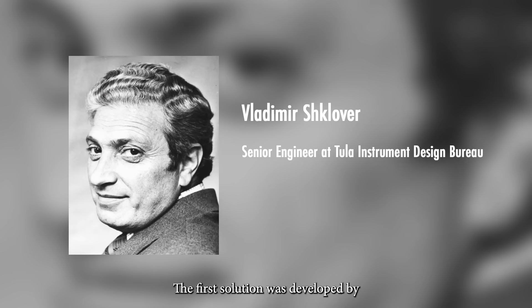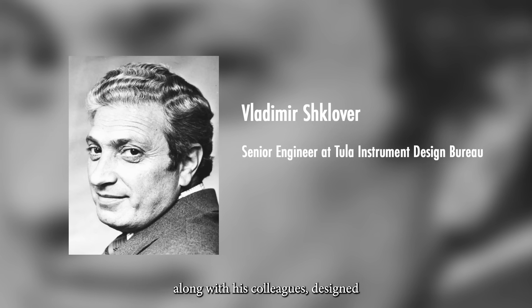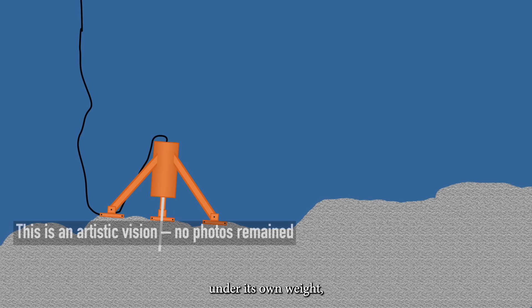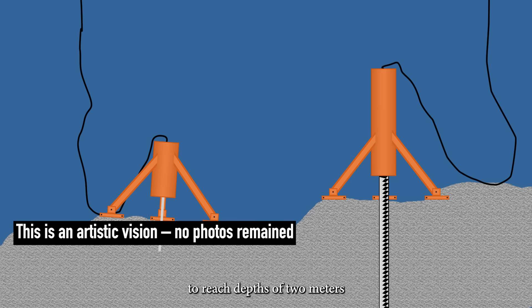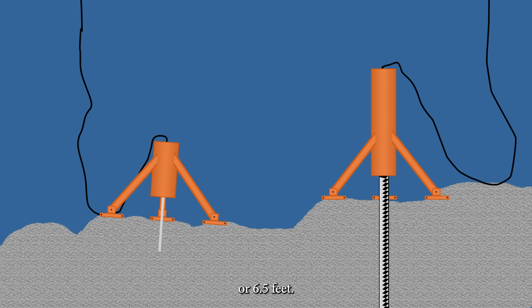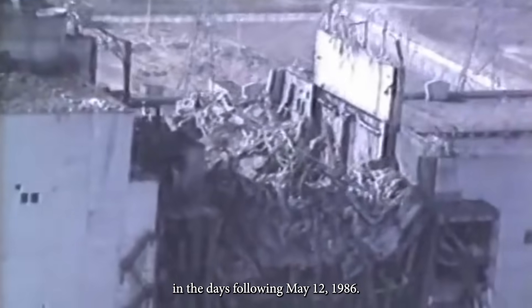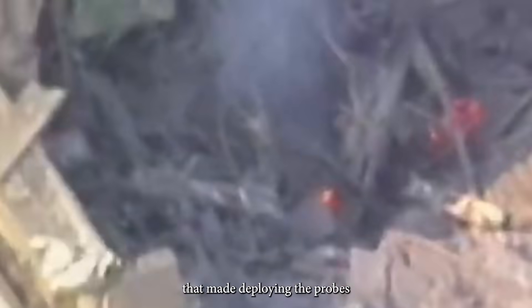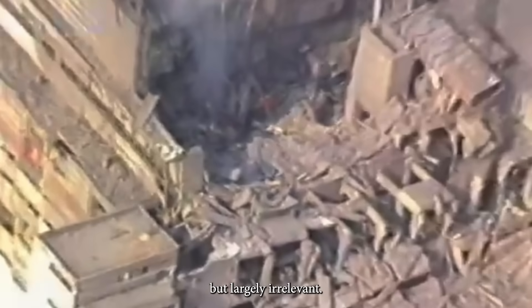The first solution was developed by Vladimir Shklover, who along with his colleagues designed two devices. One would enter the layer under its own weight, while another used a kinetic impactor to reach depths of 2 meters or 6.5 feet. In just a few days both systems were ready and Shklover headed to the disaster zone. Deployment was planned in the days following May 12th, 1986, but that morning horrifying news arrived. A glowing was observed inside the reactor, suggesting unknown activity that made deploying the probes not only impossible, but largely irrelevant. Instead, they needed to go deeper.